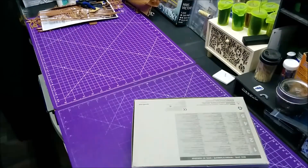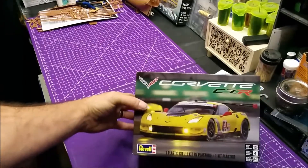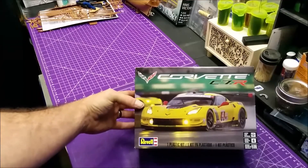So here's what I bought from them. And again, thank you to them for the free shipping — it saves a lot of money, trust me. So the first kit I got is the Corvette C7R.